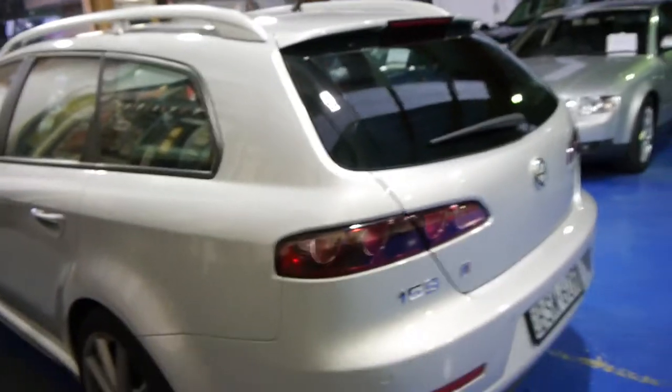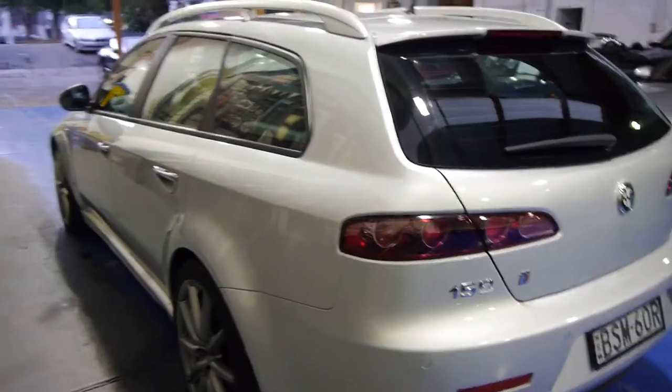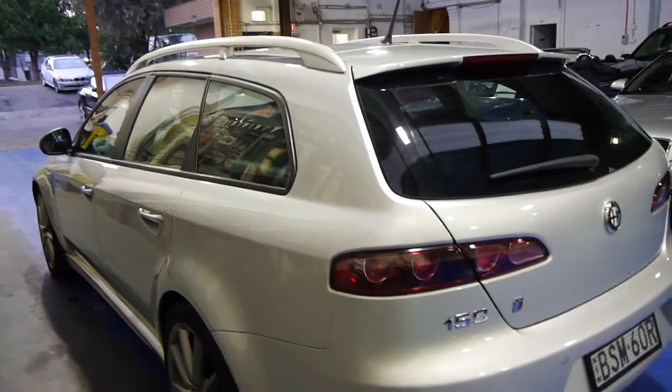So if you're looking for an Alfa Romeo 159 I strongly suggest you come and have a look at this one. They are quite rare in a station wagon — there are far more sedans than wagons.